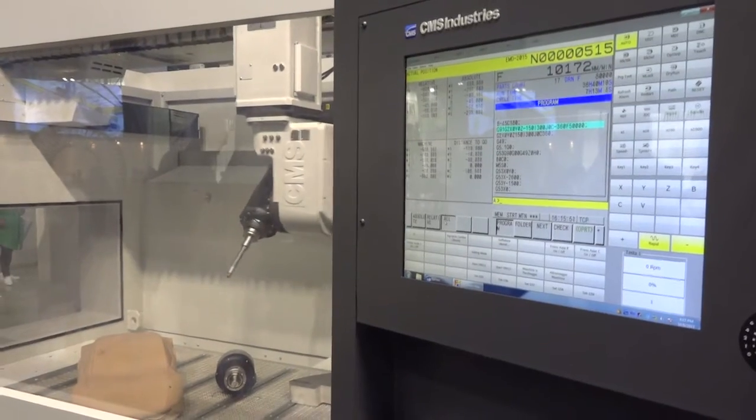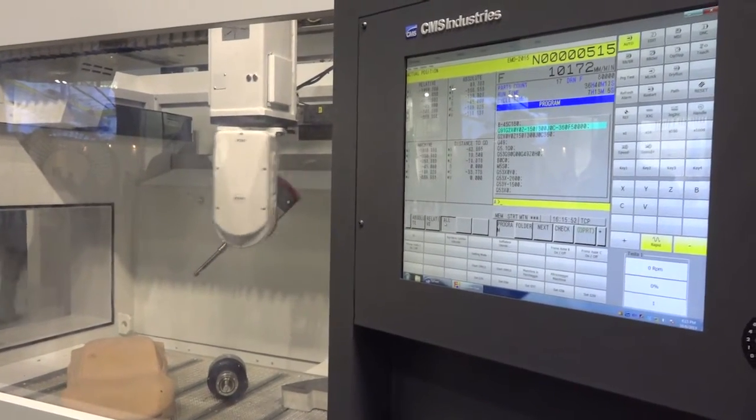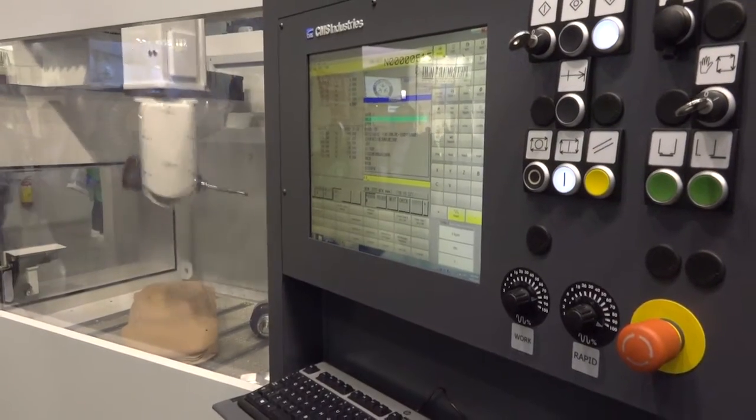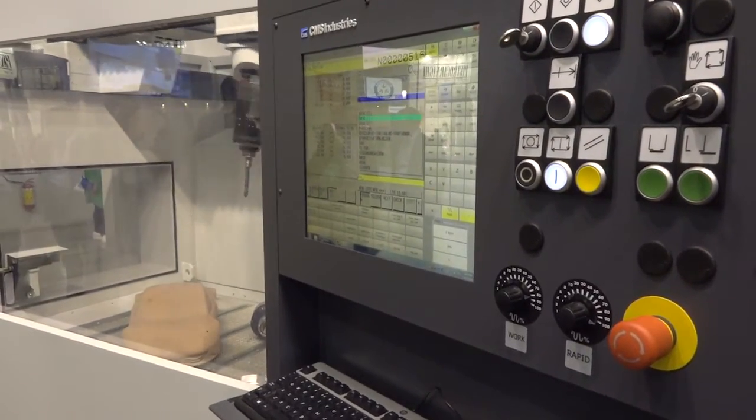Now we have a new system that we are developing, and LALCAM is giving a big help on the software side because it is a very innovative system on the mechanical side of the project. But also the software side has to be very important, and we are cooperating with LALCAM to develop something really new and innovative for the market.